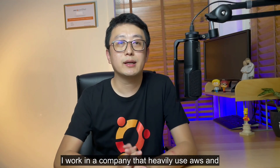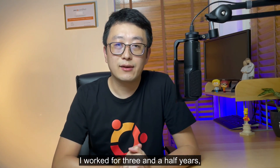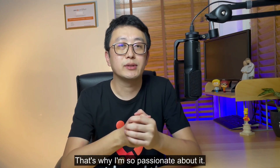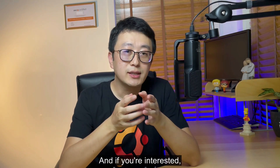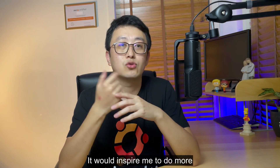I work at a company that heavily uses AWS, and I've worked there for three and a half years. I definitely love it, and that's why I'm so passionate about it — and I even made a channel about AWS. I'm going to make more videos like this, so if you're interested, please subscribe and support my channel. It really inspires me to do more.